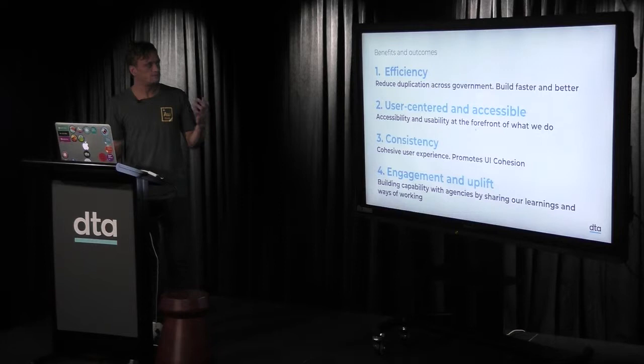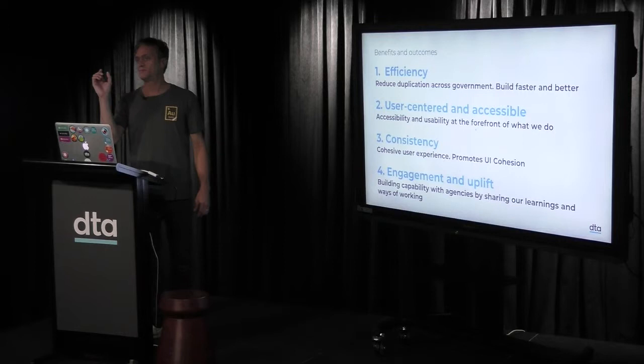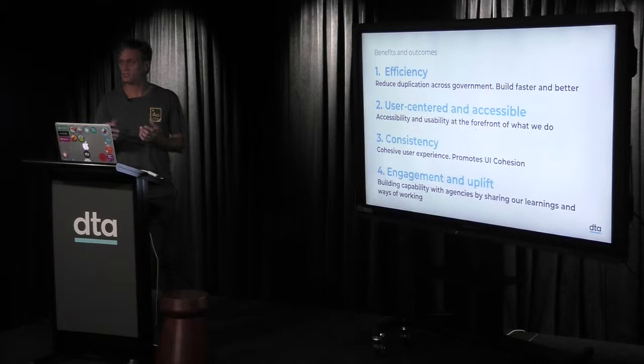The mission is more about how you get there. These are some of our goals — outcomes and benefits we want from the system: efficiency, reducing duplication, building faster and better in government, user-centred and accessible services. Accessibility and usability are at the forefront of what we do. And engagement and uplift is a natural, organic outcome of doing design systems — building capability within teams around sharing, learning, and ways of working.